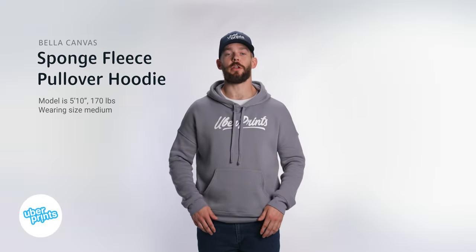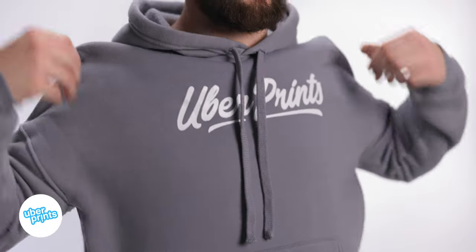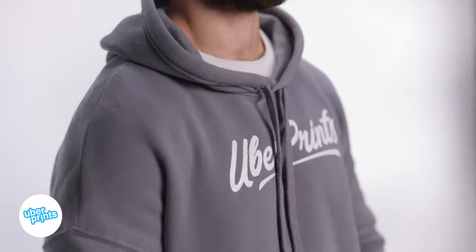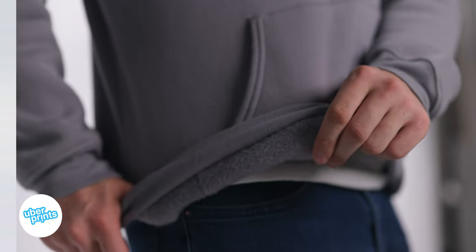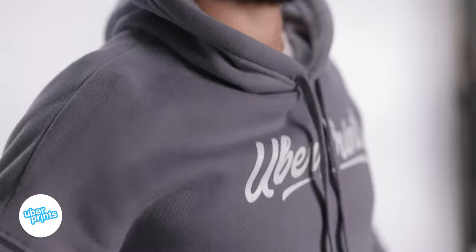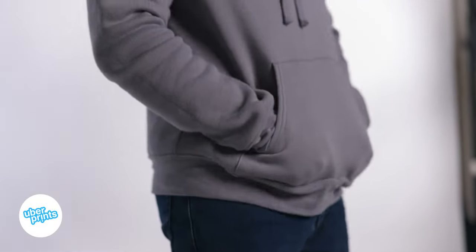This is the sponge fleece pullover hoodie from Bella Canvas, and this sweatshirt really is one of the absolute softest and most comfortable sweatshirts in the catalog. It's a plush, slightly spongy material that literally feels like a cloud when you wear it. You'll notice it's made with this drop shoulder seam and an overall kind of boxy fit that gives it an oversized look.